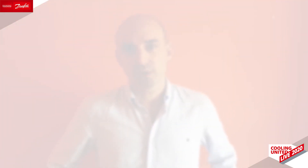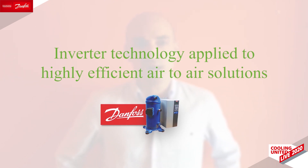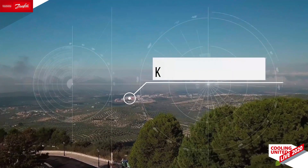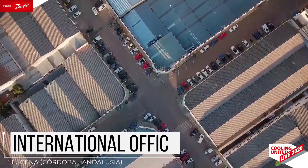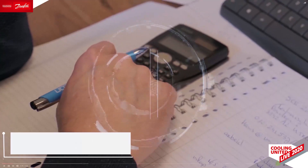I also want to thank all of you for attending this session about inverter technology applied to highly efficient R2R solutions. First of all, I would like to introduce Cater Technologies as an industrial company that designs, manufactures and services refrigeration and HVAC solutions.